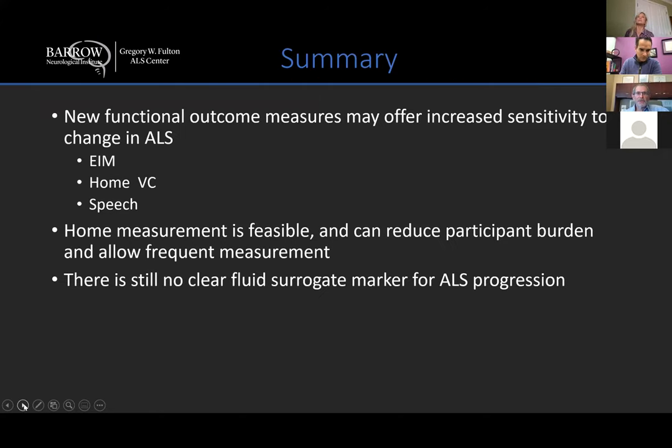So in summary, we have a variety of new functional outcomes that can be performed at home and may offer increased sensitivity to change in ALS. Home measurement is quite feasible, but we have cautions — especially when looking at potential surrogates or pharmacodynamic biomarkers. We're still not at a point where we can accurately assess what they mean in terms of predicting clinical outcome.